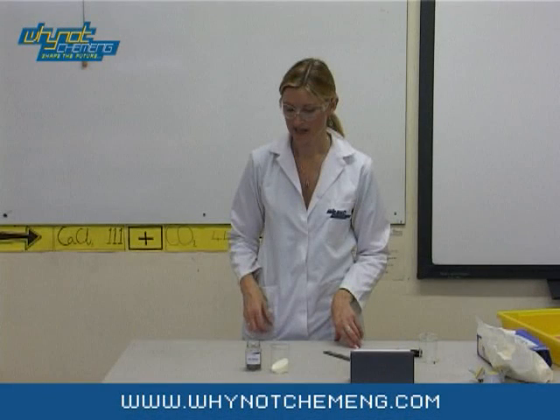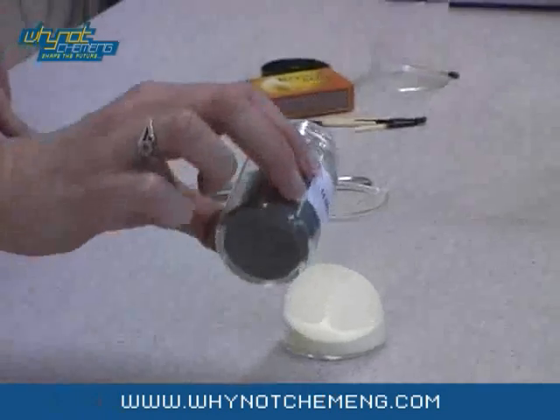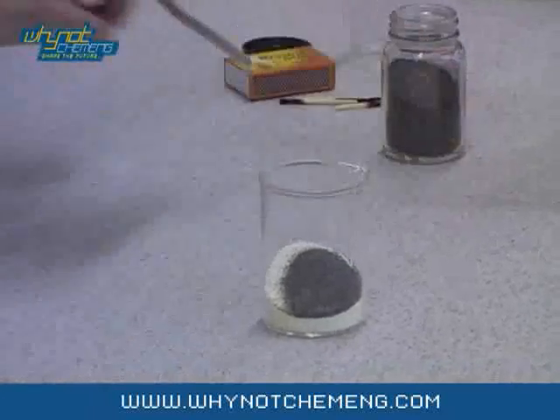All you really need for this demonstration is some coffee whitener. Supermarket's own brands seem to work best. For extra sparkle you can add some iron filings.